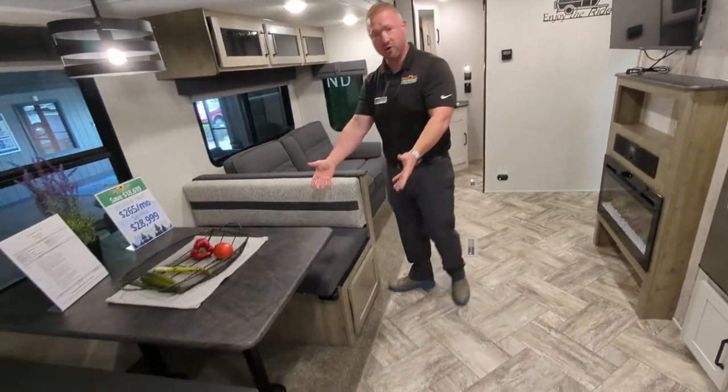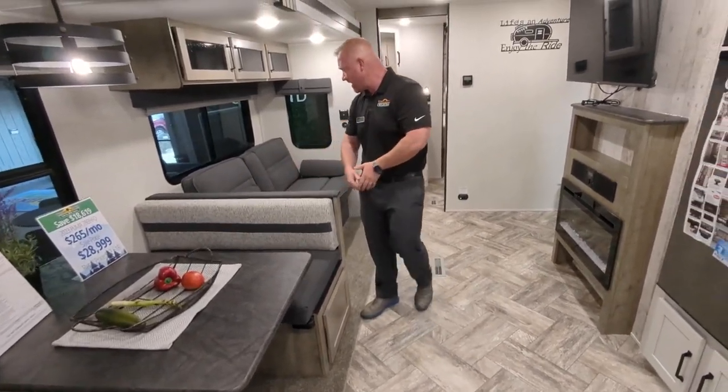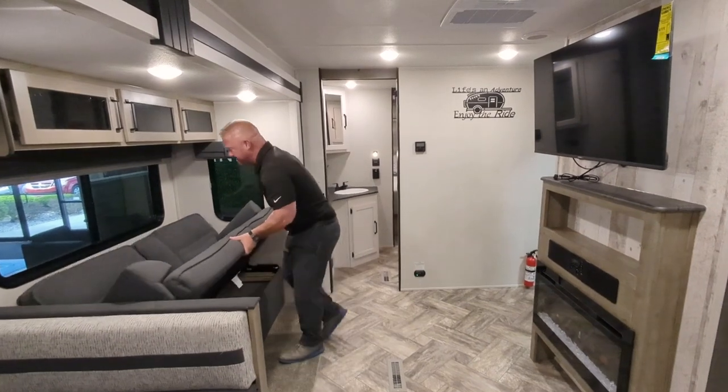You got your booth — this will turn into a bed, so you got another sleeping opportunity for friends or family inside of here. And then you got a jackknife sofa that makes it really easy.